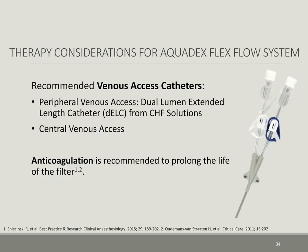Various venous access catheters are available on the market, including a dual-lumen extended length catheter from CHF Solutions, but any standard hemodialysis central catheter can be used as well. Low-dose anticoagulation is also recommended to prolong the life of the filter.